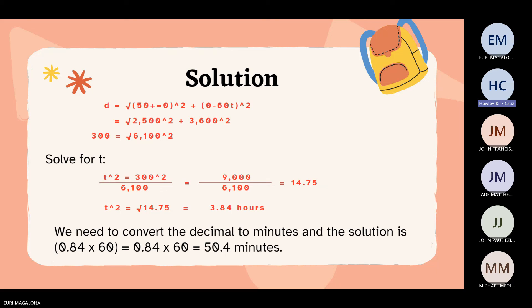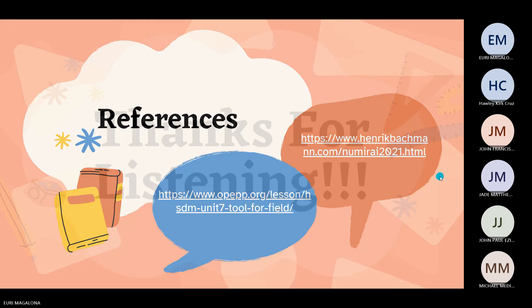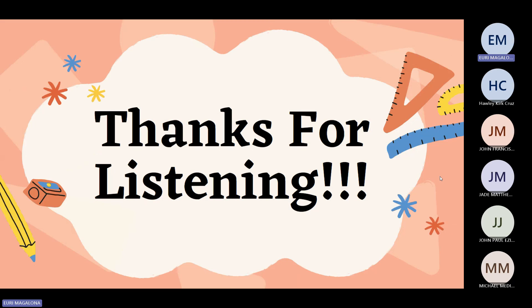Since they both left at 8 a.m. from the same point, they will be 300 miles apart at around 11:50 a.m. Here are the references for this presentation. That's all — thank you for listening.